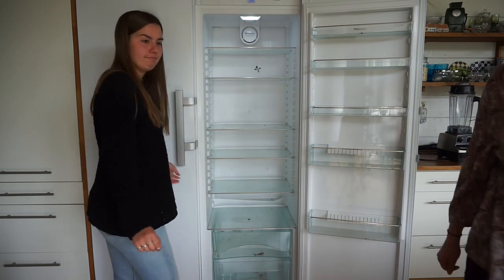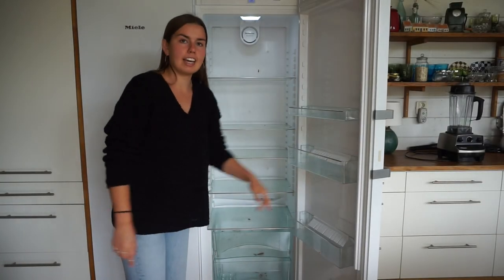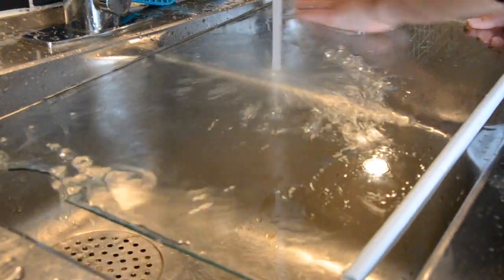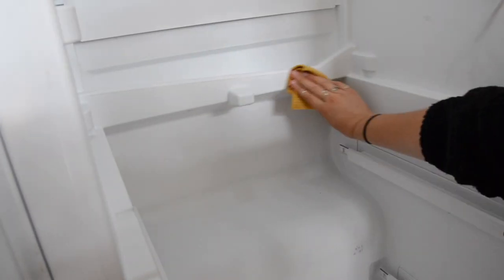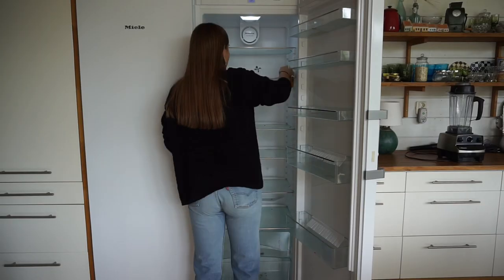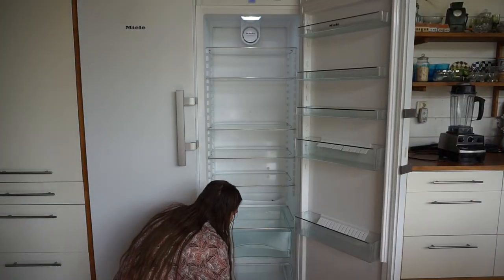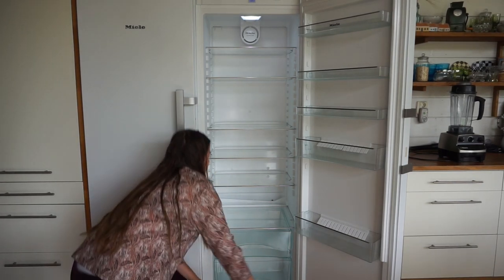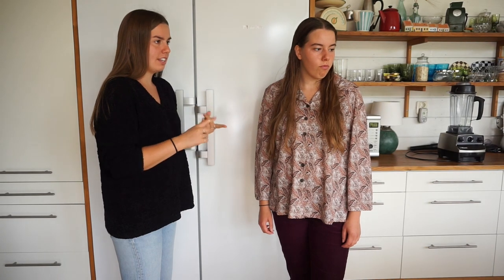Okay, there we have it — everything is on the table. We're just gonna take everything out, clean it, and then we'll come back to you. All done! Now we just need to find a method to the madness and figure out where to put everything, so let's start with the things we know we need.